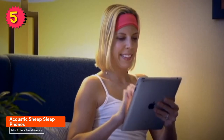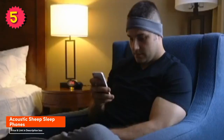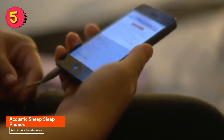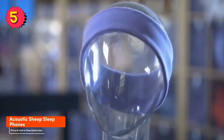Here are some reasons why you should buy the Acoustic Cheap Sleep Phones: they're comfortable to wear, have great sound quality, and are wireless with a long battery life. They're also easy to use and machine washable. On the downside, they can be a bit pricey, not as durable as some other pillow speakers, and the speakers can be a bit bulky for some people.